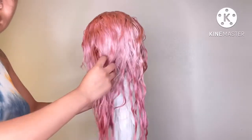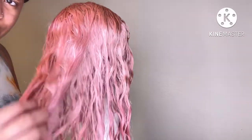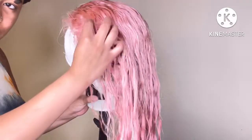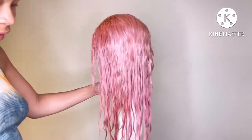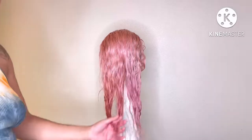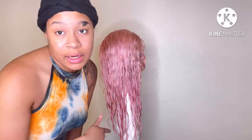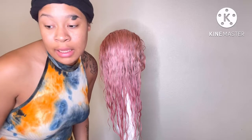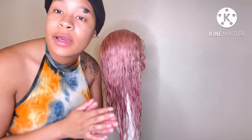Hopefully you guys can see it more once I put it on my head and start styling. I'm about to go in and blow dry the hair out so that it's nice and fluffy before I start styling it.